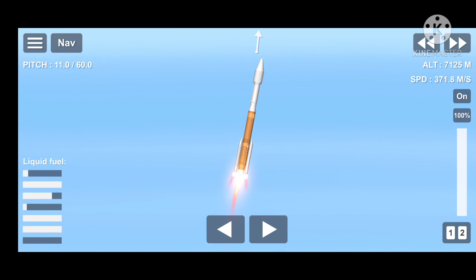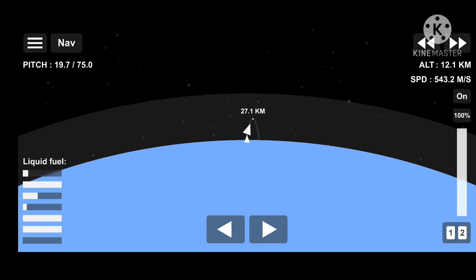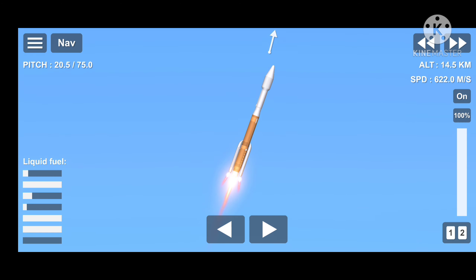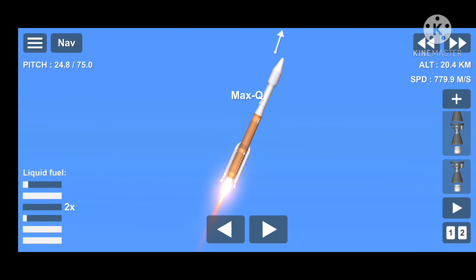Now passing through Mach 1 — Atlas V is now supersonic. And Max-Q, maximum dynamic pressure. Body rates continue to look good through the boost phase. Vehicle is now throttling back up slightly; engine response continues to look good. Chamber pressure on both SRBs continue to look good. Now passing 1 minute, 10 seconds into flight. Atlas is now 10 miles in altitude, 4.5 miles downrange distance, traveling at 2,000 miles per hour.